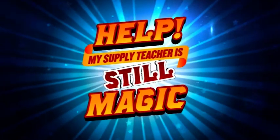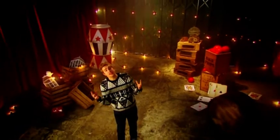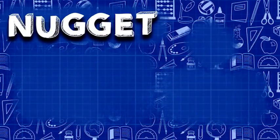See you later. But until then, if you're at school and you think something magical is occurring, maybe you'll find yourself shouting: Help! My supply teacher is still magic! I'll see you later.